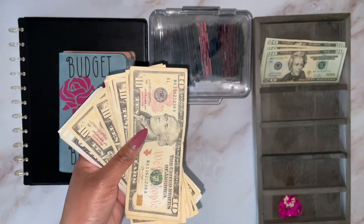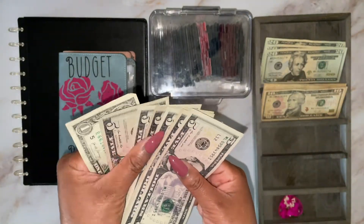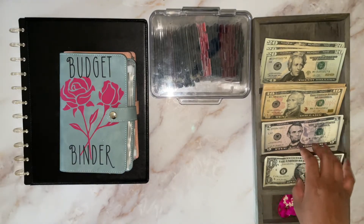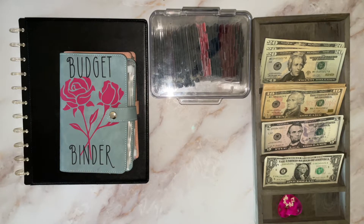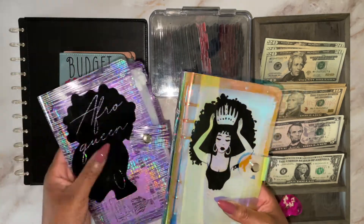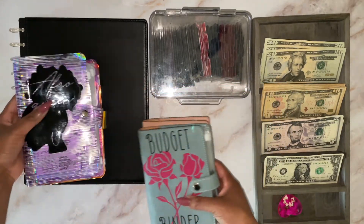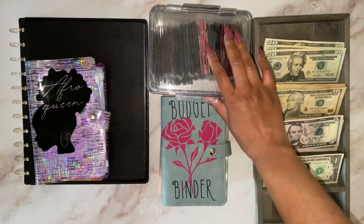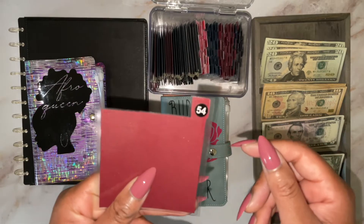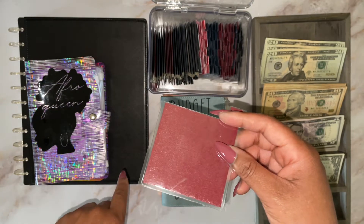I stuff about 20%, so it's going to be a quick video. I'm going to stuff my primary savings challenges first and then hopefully I get to stuff my nieces' binders. I'm going to stuff a couple of envelopes for their binders. I also want to do an envelope from the envelope challenge, even if it's a small number, and a couple from my Christmas savings challenge.